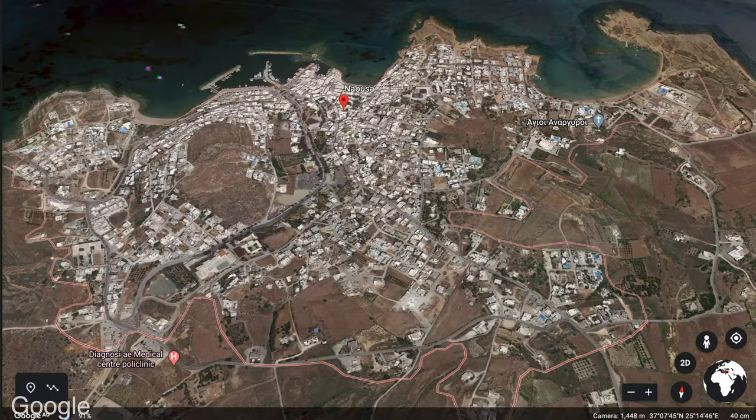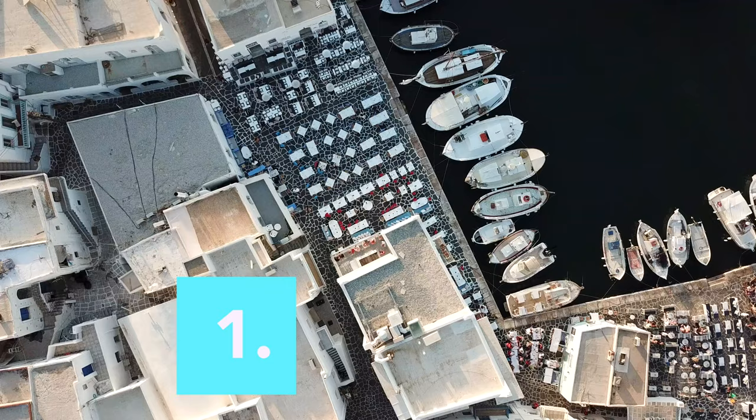Try and stay somewhere near Naousa to the north. The beautiful fishing village is full of character and there are so many restaurants to choose from. You could get lost in the narrow walkways. Take a look.